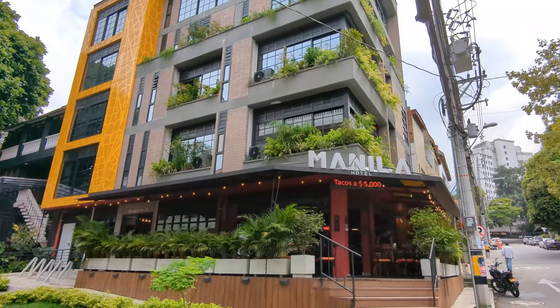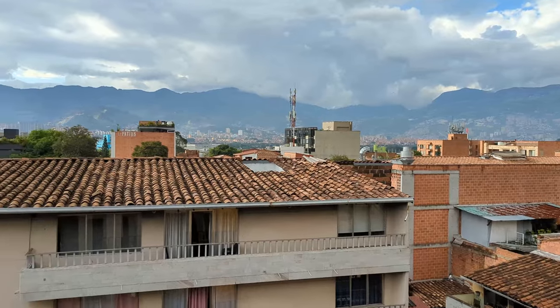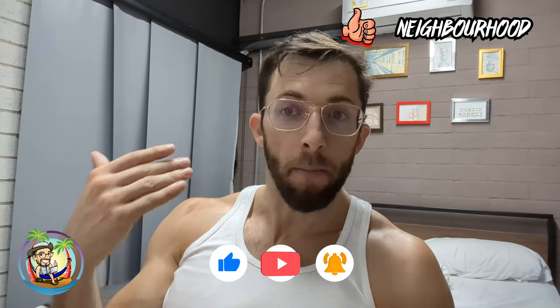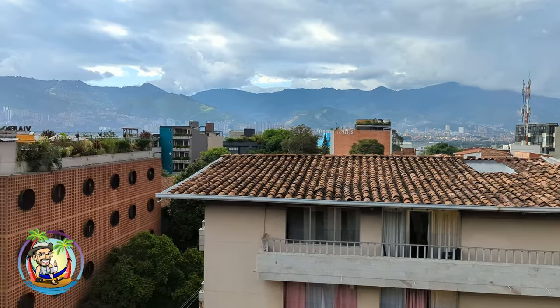Manila Boutique Hotel is an affordable, basic hotel with included breakfast in my most favorite neighborhood in Medellin. I've already done a few reviews on hotels in this neighborhood and discussed more about why I like it so much. It's basically very walkable and central to the freeway, the metro, the gyms, the shopping malls, etc.